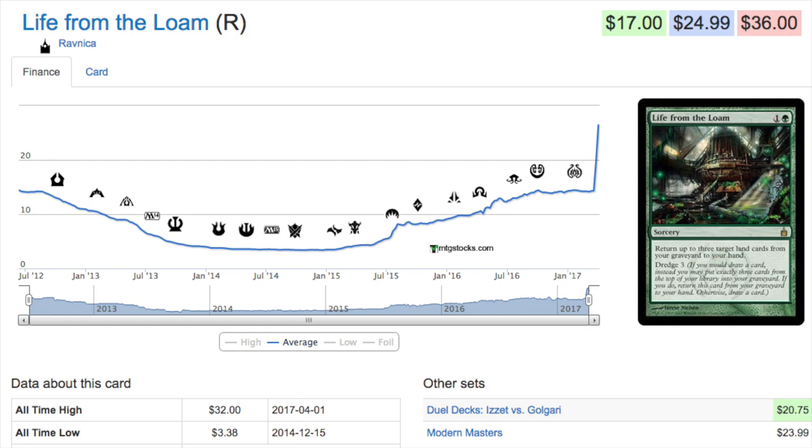You also get Golgari Grave-Troll and a lot of Dredge cards. Dredge lost its best card in Golgari Grave-Troll — they unbanned it only to ban it again. Still a viable Legacy card. The reason Life of the Loam has gone up in price is because of cycling lands, and we are in a set of cycling cards that is going to influence several cards on this list.